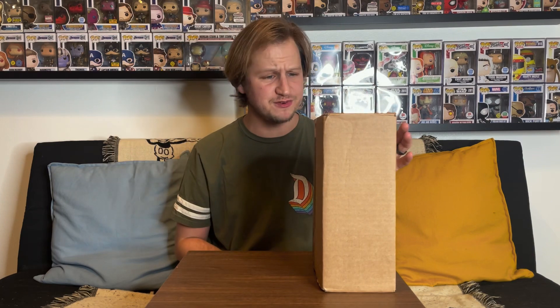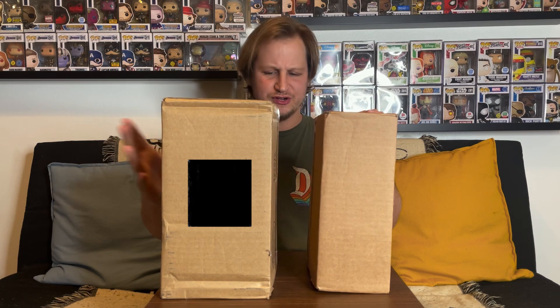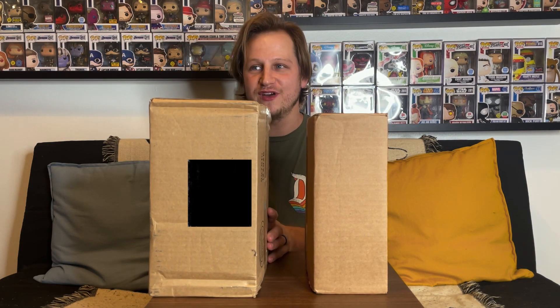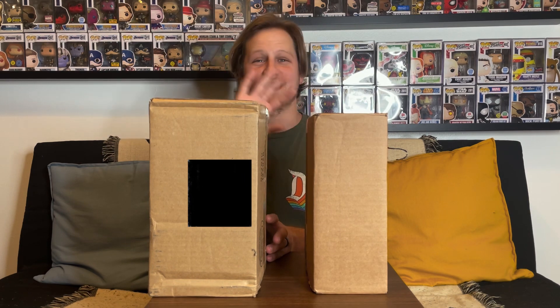We have two packages here today — one coming from Smile World, which we've done a couple of mystery boxes from before, and then the other one is from our friend at Funky Bop. I believe there are three figures in one and two in the other. At least three of these should be from that one particular line, and I'm now almost done collecting the common ones — I think I'm only missing two at this point.